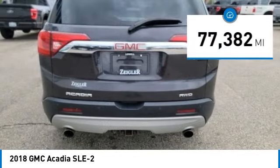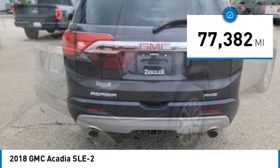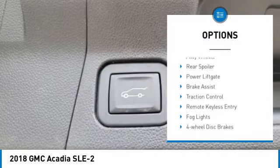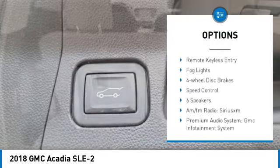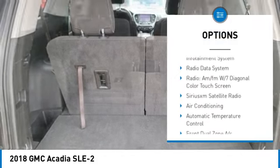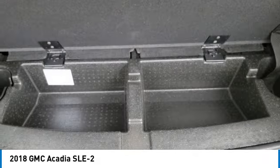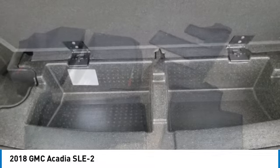This vehicle has less than 80,000 miles. Here are some of this vehicle's great options: electronic stability control, alloy wheels, rear spoiler, power liftgate, brake assist, traction control, remote keyless entry, fog lights, four-wheel disc brakes, and speed control.